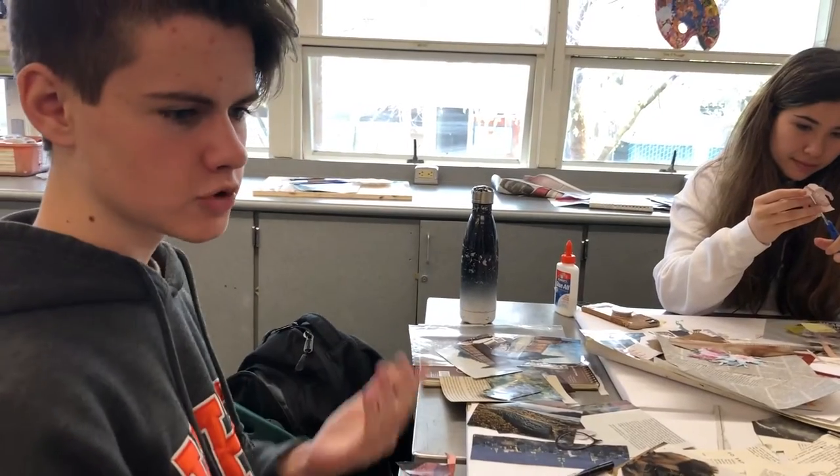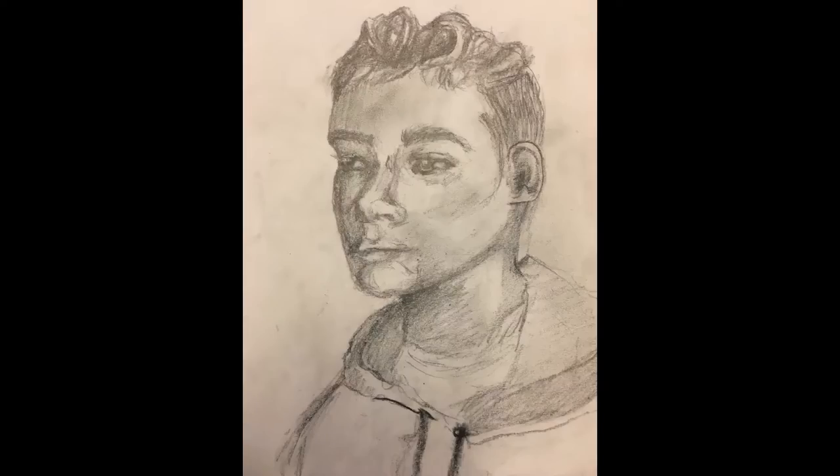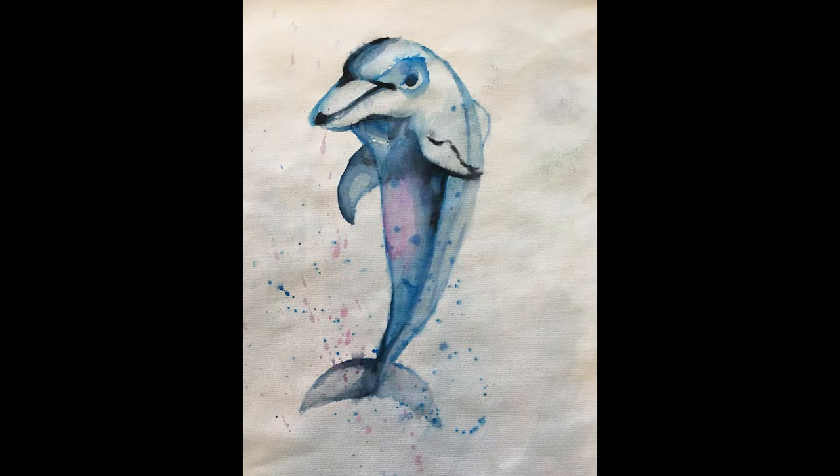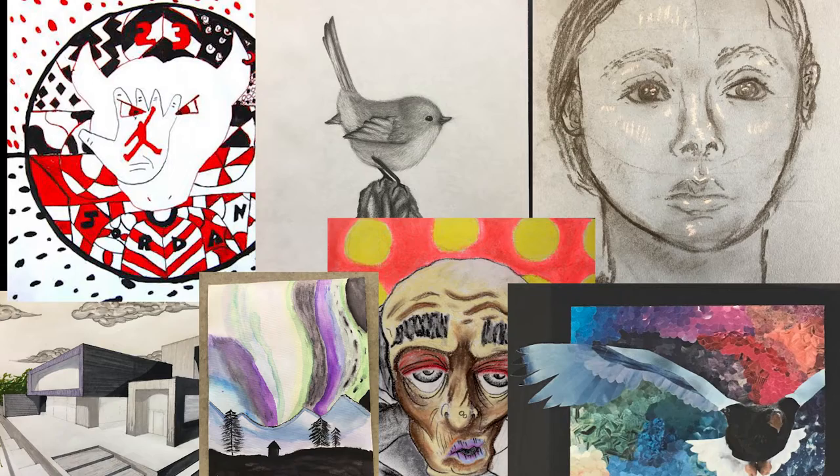In Art 1, you get to do a lot of different things and you get to learn about different art mediums. Pencil, ink, watercolor, acrylic paint, collages, pastels, and more.